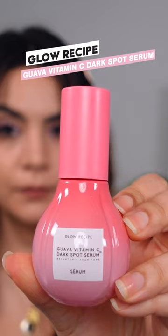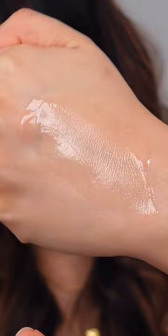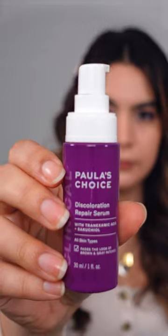The Glow Recipe Guava Vitamin C Dark Spot Serum is so great for overall brightening. It uses many forms of stabilized vitamin C, which — unlike ascorbic acid — is actually very suitable for my sensitive skin. I find this very comfortable with a hydrating, creamy serum format.